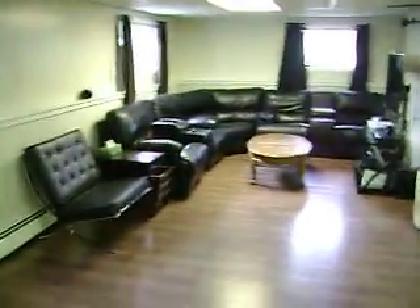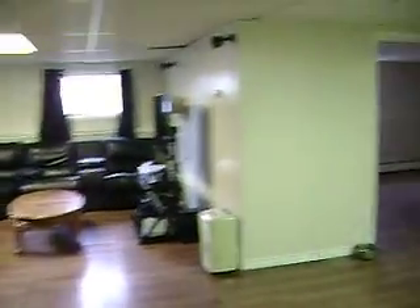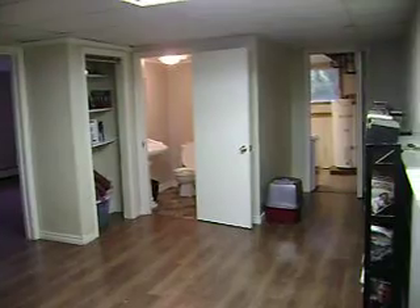It's kind of like a back-split bungalow. It's a pretty modern lower level. If you've got extended family living with you, or teenagers, this is a great family rec room area.